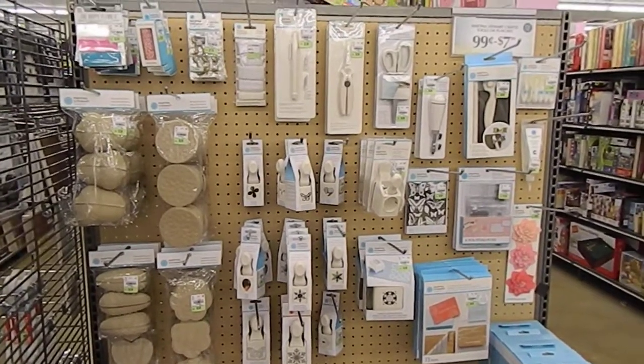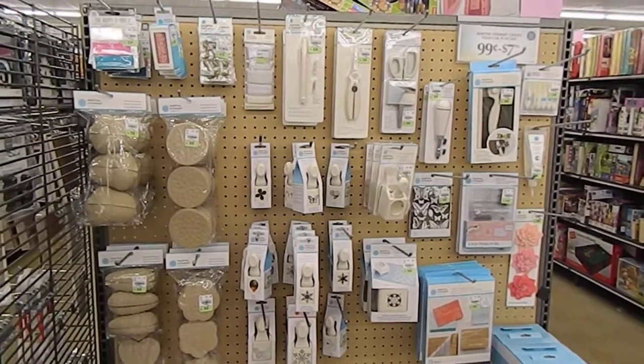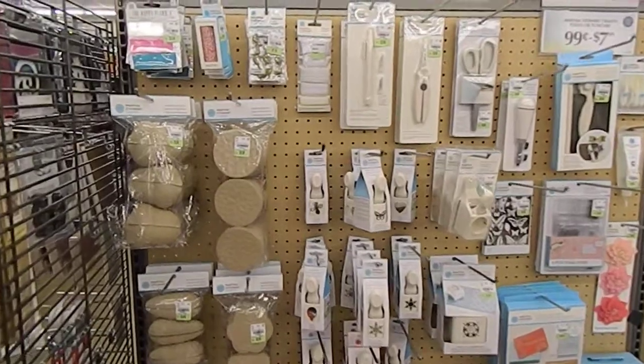Hi guys, this is Tanya here with Memory Lane Keepsakes. I am here for Tuesday Morning on the Saturday sale. Here are the Martha Stewart items and I wanted to share with you guys what they had.